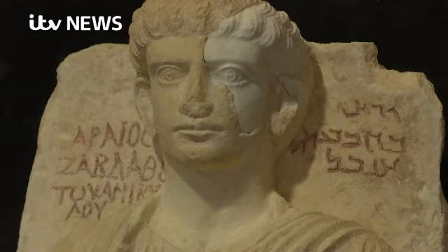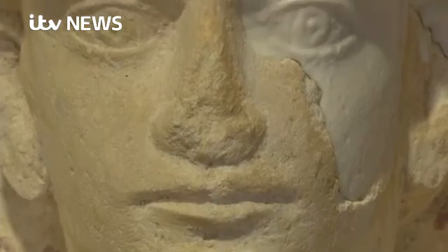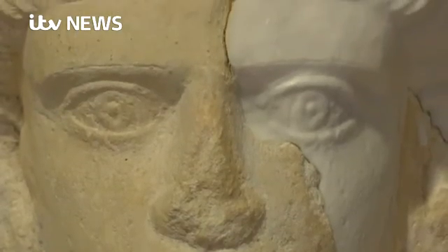The man and the woman whose faces have returned will be part of what little is left. Geraint Vincent, News at Ten.